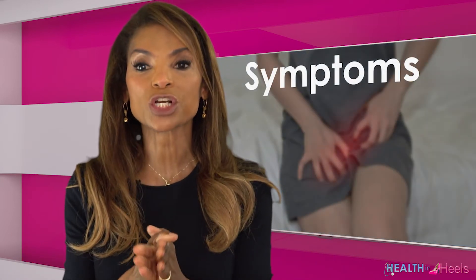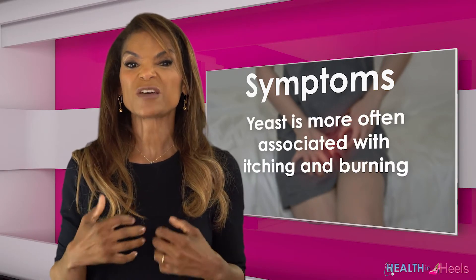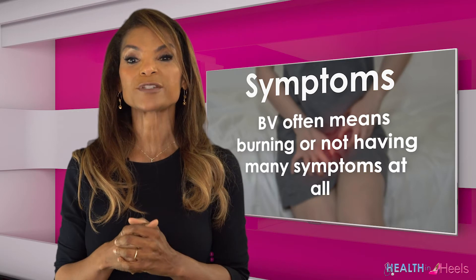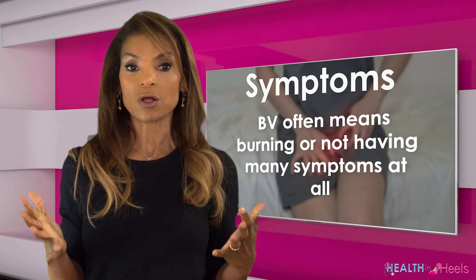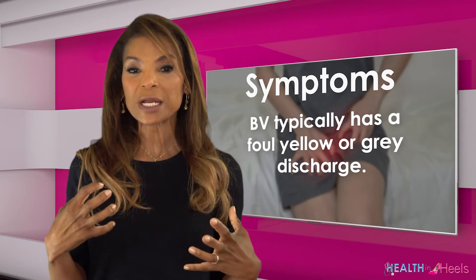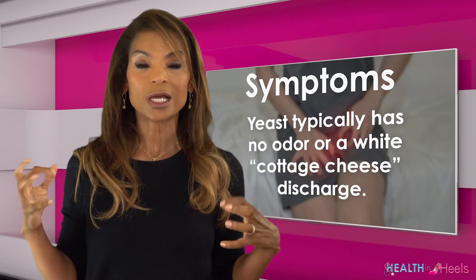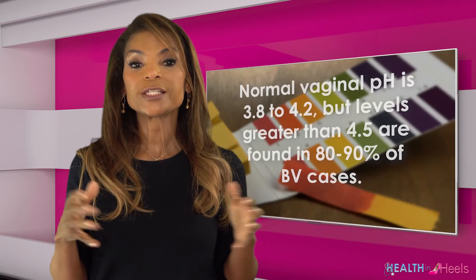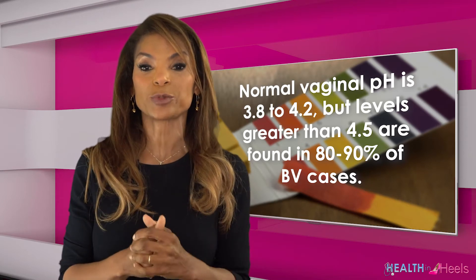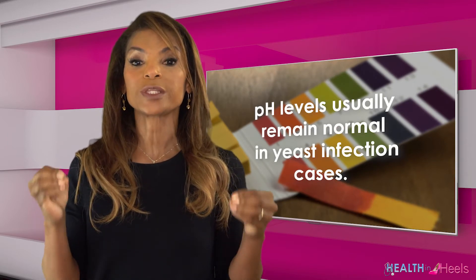Symptoms, discharge, and pH — this is how we diagnose these two. Yeast is associated more often with symptoms of itching — annoying itching and burning. Whereas bacterial vaginosis or BV typically may have some burning, or not many symptoms at all. However, BV typically has a foul, yellow, or even grey discharge. And yeast usually has no odor or a white cottage cheesy discharge. Normal vaginal pH is 3.8 to 4.2, and a pH greater than 4.5 is found in 80 to 90% of patients with bacterial vaginosis, whereas the pH usually remains normal with yeast infections.